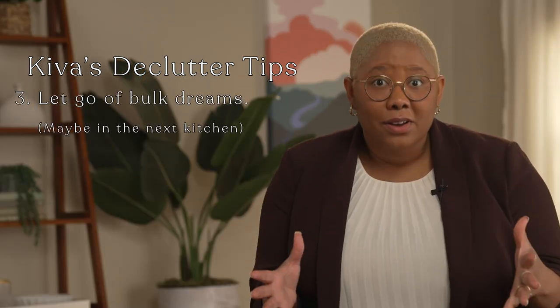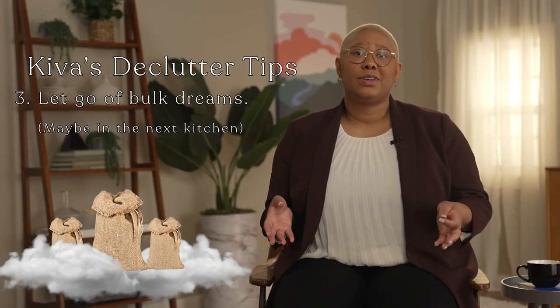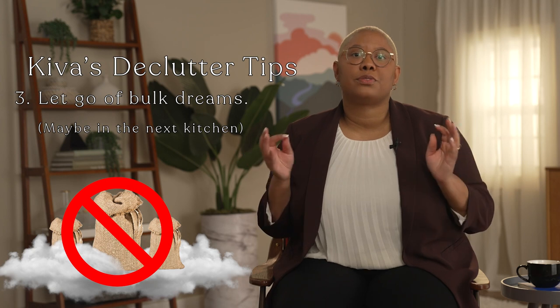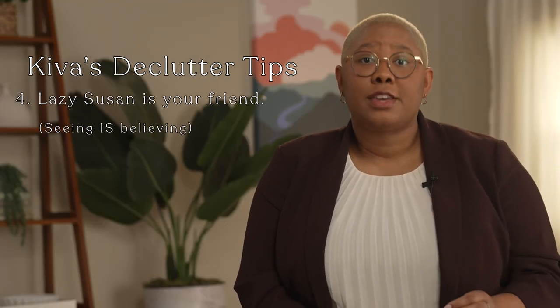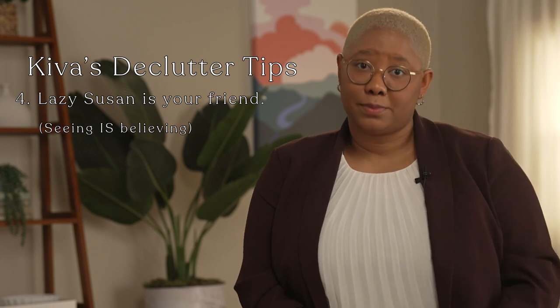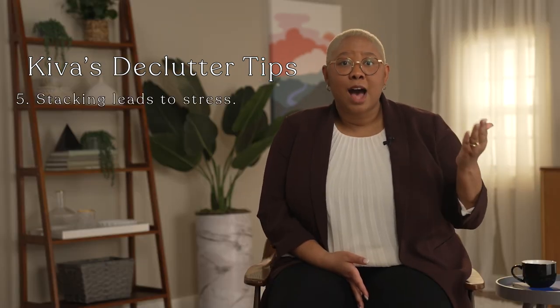Three: stop buying in bulk. When you're in a small space, buying in bulk just isn't practical because you don't have any place to store those items. Four: add as many lazy Susans as possible so that you always see the products you have available to you. Five: do your best not to stack products on top of one another in your cabinets — don't stack a cereal box on top of another one if there isn't a shelf separating the two. That's how food gets lost. Cabinet shelves are no place to play Jenga.